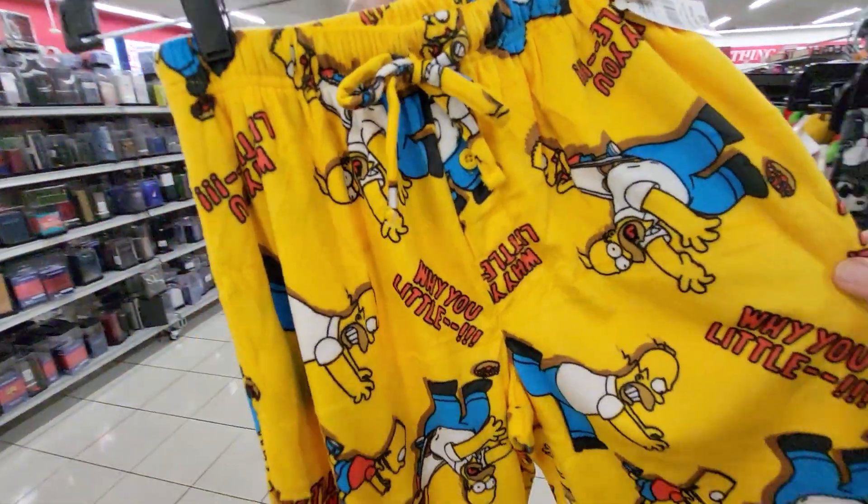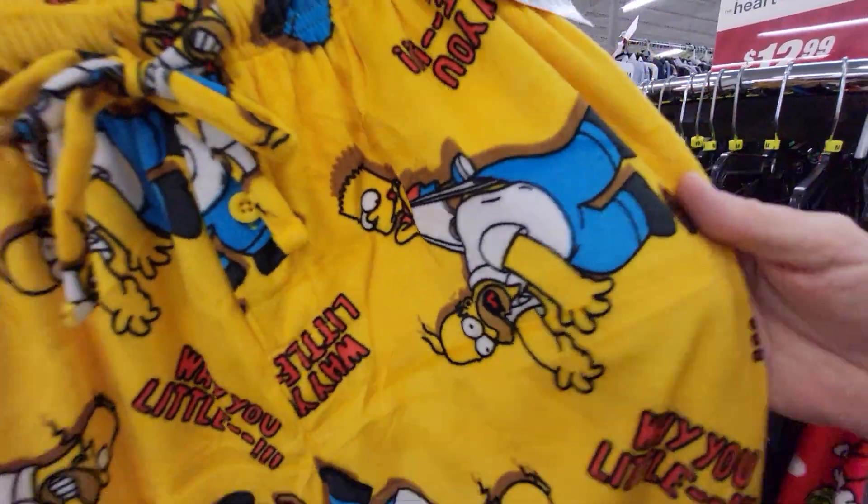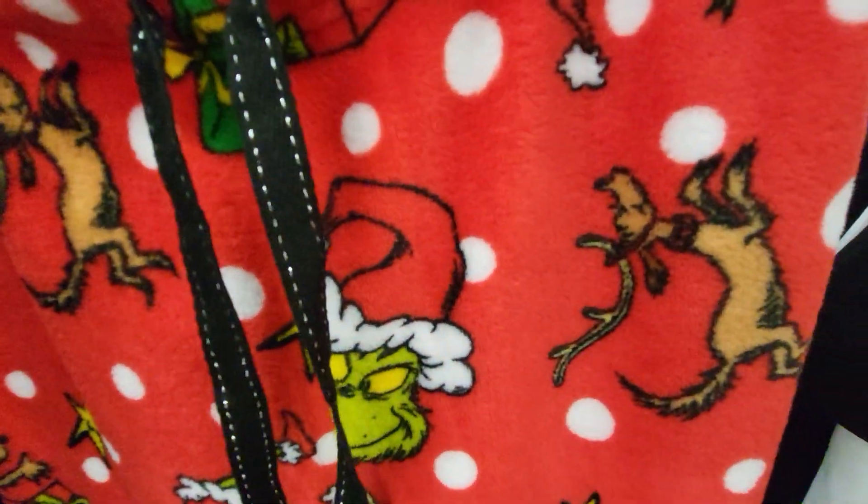Uh-oh, he found Simpsons. So it's got Bart and Homer on it. Here's the Grinch — it has the Grinch and Max.